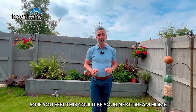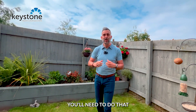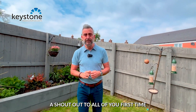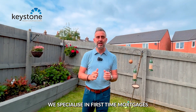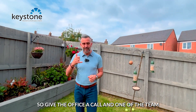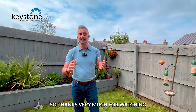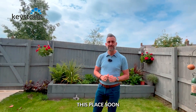So if you feel this could be your next dream home, click on the link below and get yourself registered on our heads-up property alerts — you'll need to do that to come and view the property. A shout out to all you first time buyers out there: if we can help you with a mortgage, we specialise in first time mortgages. Give the office a call and one of the team will give you a call back within the hour. Thanks very much for watching and I hope to be showing you around this place soon.